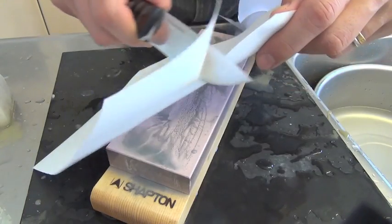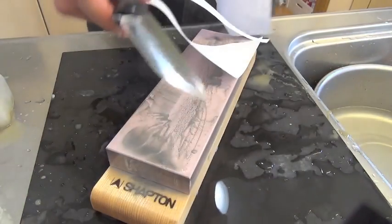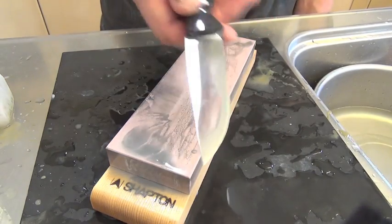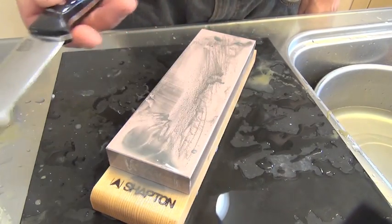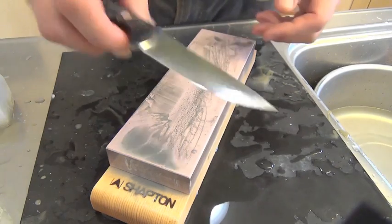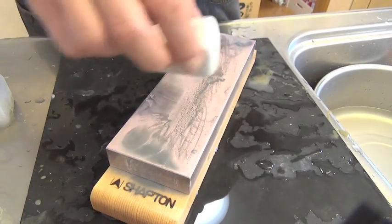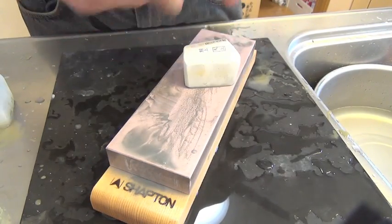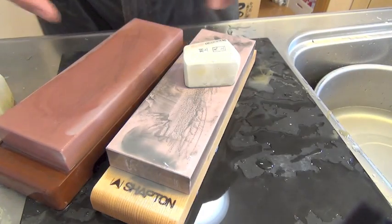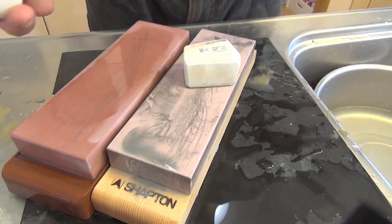Let's cut this paper. Sharp — sharpest, as if it was stropped with white compound. Tenjo and Sharpton 5000 is clearly better than Chocera 3000 and Botan. In my experience, this stone combination gives very sharp results.